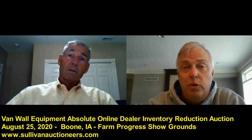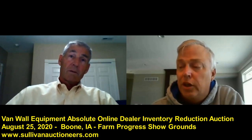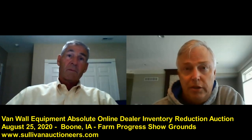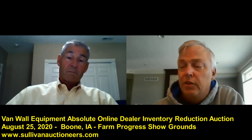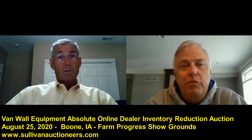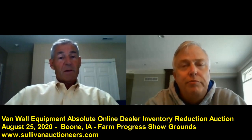If you want more information as you're following along in the video, check out vanwall.com. And of course our friends at Sullivan Auctioneers — SullivanAuctioneers.com. The sale is August 25th. Looking at the equipment listing, it's an awesome variety: combines, tractors, tillage — just a little something for everyone.